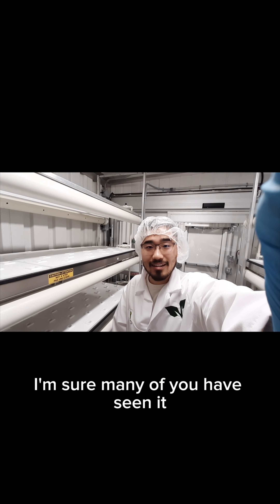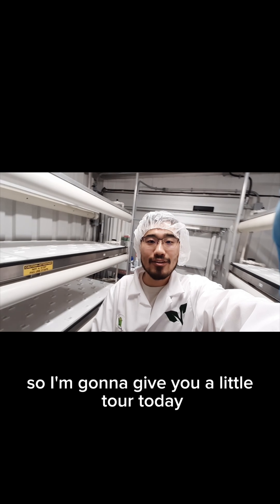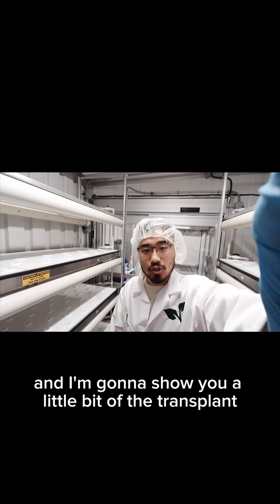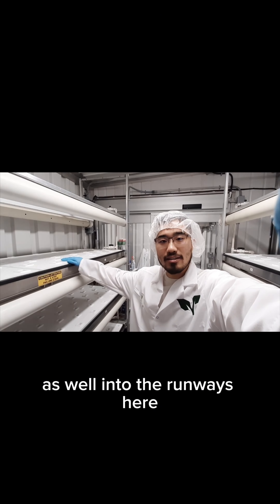I'm sure many of you have seen it, and I'm sure many of you are curious to see the inside. So I'm going to give you a little tour today, and I'm going to show you a little bit of the transplant as well into the runways here.